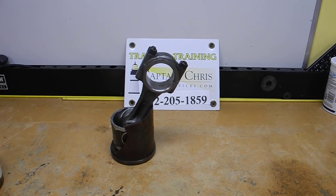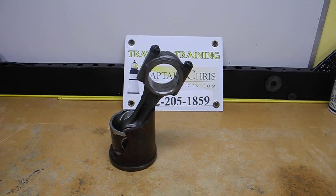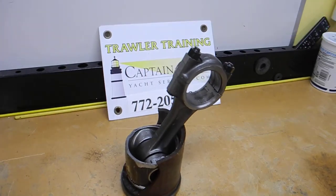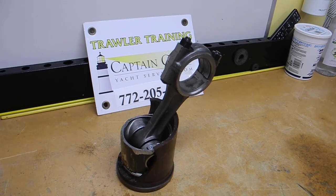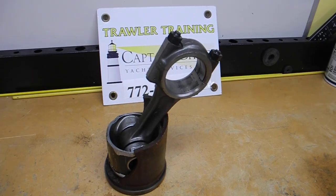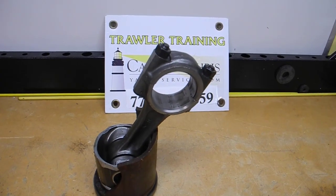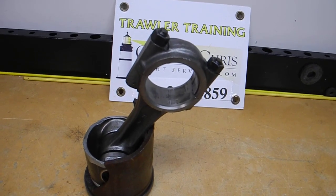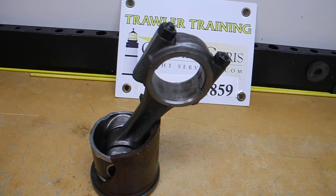We're back with another tip of the day. If you're buying a boat, the question is: do you want to get a hull survey and then pay extra for an engine survey? My advice is yes — pay extra for the engine survey so the engine surveyor can check out the health of the engine, both the propulsion engine and the generator engine.